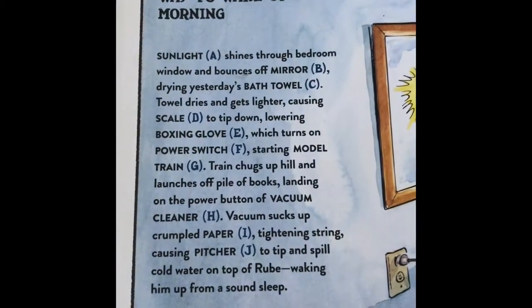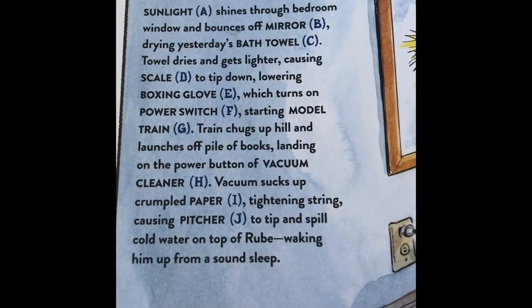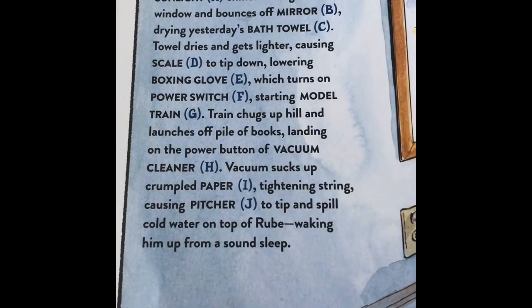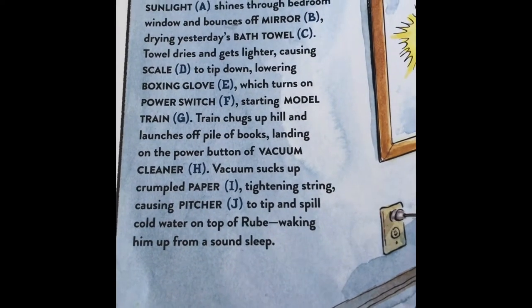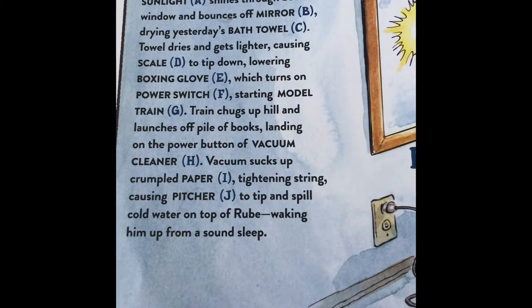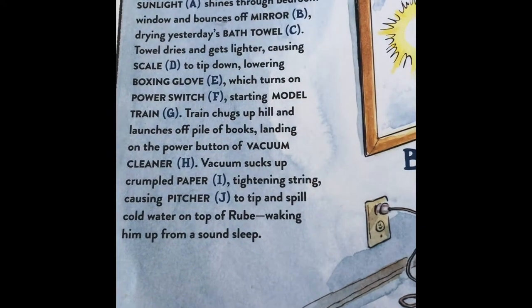Rube Goldberg's Simple Way to Wake Up in the Morning. Sunlight A shines through his bedroom window and bounces off mirror B, drying yesterday's bath towel C. Towel dries and gets lighter, causing scale D to tip down, lowering the boxing glove E, which turns on the power switch F, starting the model train G. Train chugs uphill and launches off a pile of books, landing on the power button of the vacuum cleaner H.